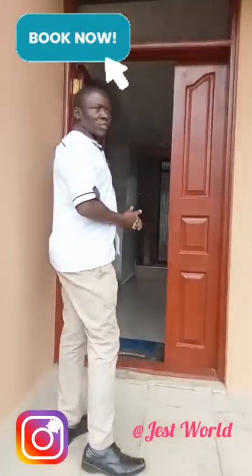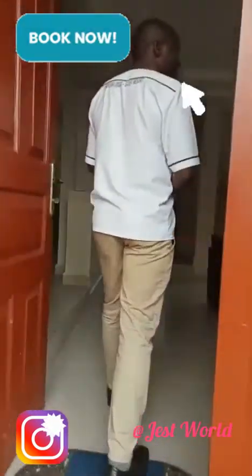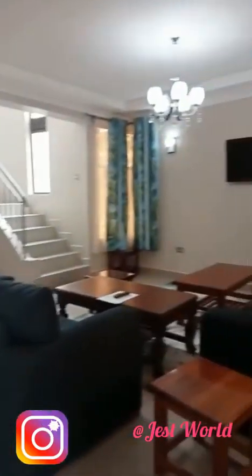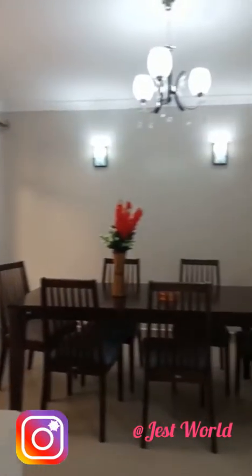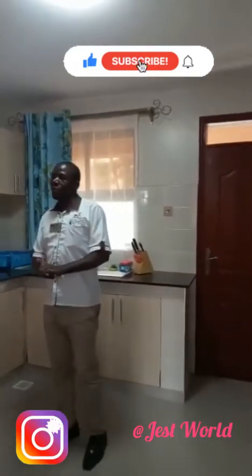Now let us get into the house and see how it is. Right here is the living room — a spacious living room with a capacity of about 10 people. Here is the dining room with a six-seater dining table, and on the other side here is the kitchen. The kitchen is fully furnished. This unit is a self-catering unit.